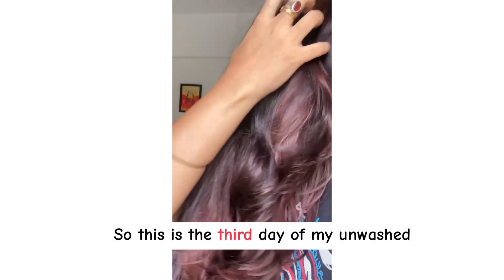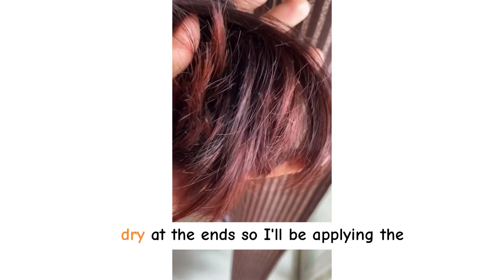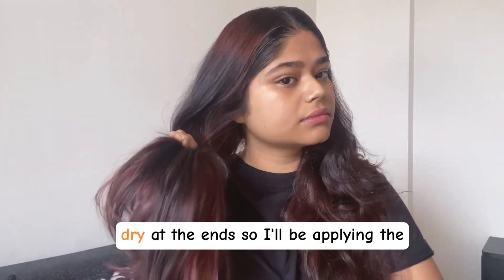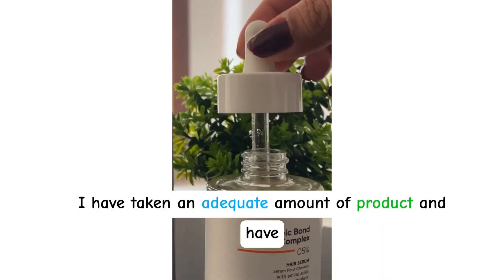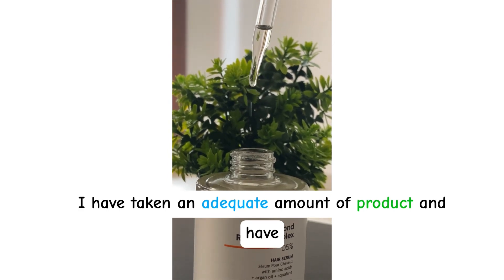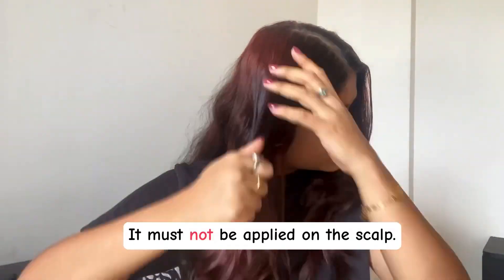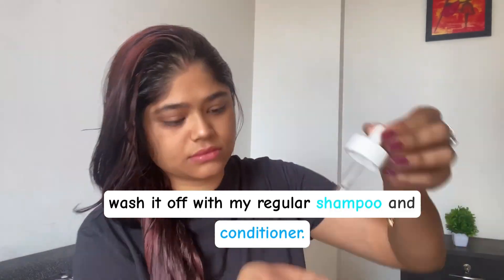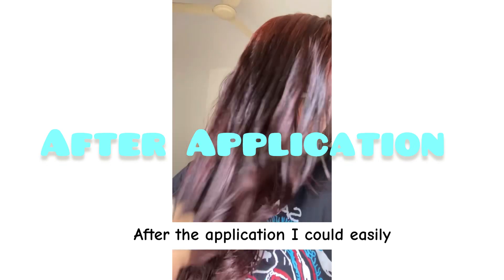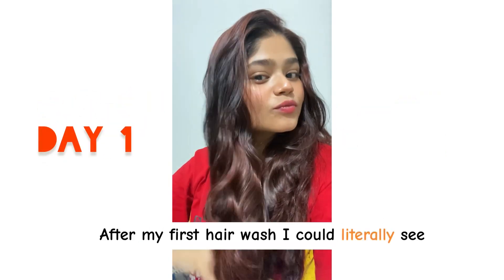This is the third day of my unwashed hair without using the serum, and it feels a little dry at the ends. I'm applying the serum as mentioned on the bottle — I've taken an adequate amount of product and applied it evenly to my entire hair from root to tip, not on the scalp. We'll keep this for one hour and then wash it off with my regular shampoo and conditioner. After application, I could easily glide my fingers through my hair.